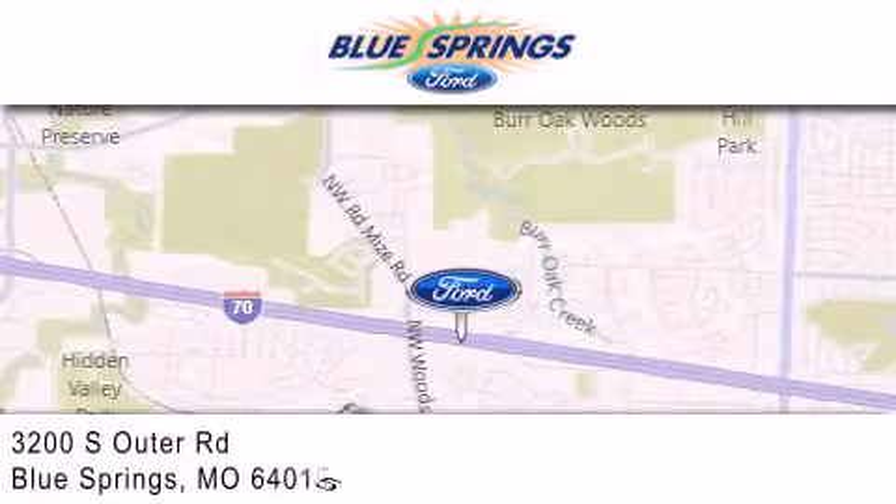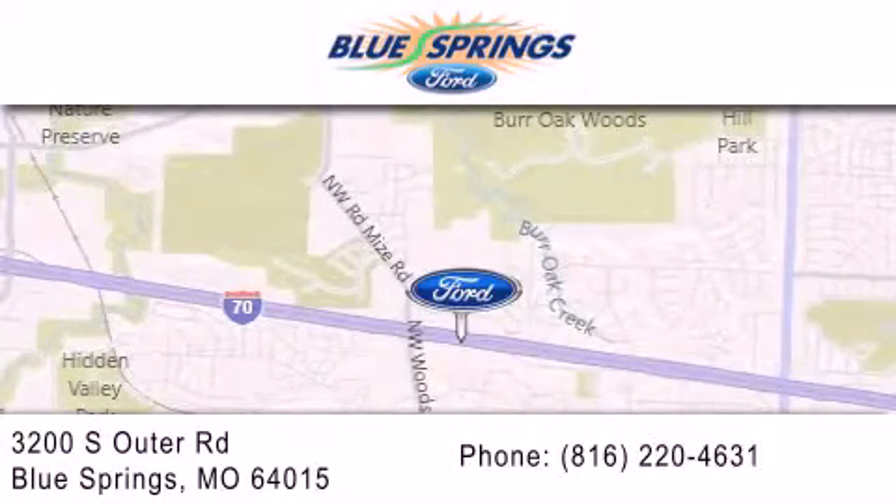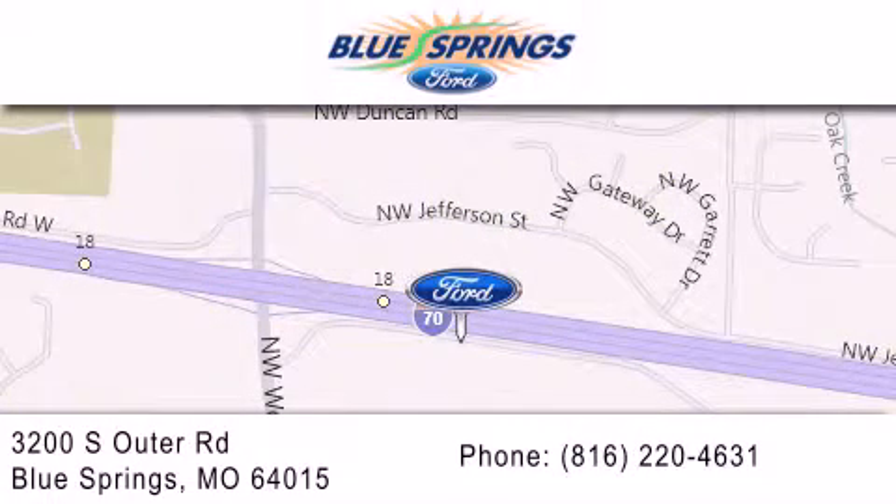We are located at 3200 South Outer Road in Blue Springs. We offer a free 10-year, 100,000-mile powertrain warranty on any new or certified used vehicle, free car wash for life, and free shuttle service.